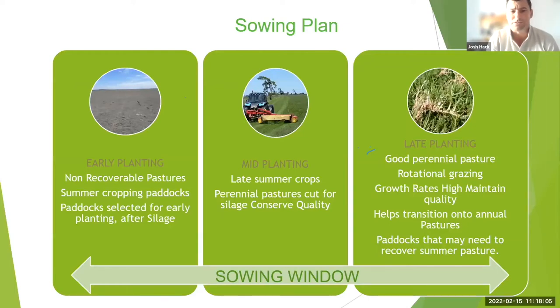Mid planting might include later summer crops and perennial pastures cut for silage or hay. For late plantings — getting into May, late April — you need to be kaiquing paddocks that you've got rotationally grazing for quality feed going into autumn, while waiting for your early stuff to get up and going. These paddocks typically have one day or one night of feed, then we start feeding the early paddocks.